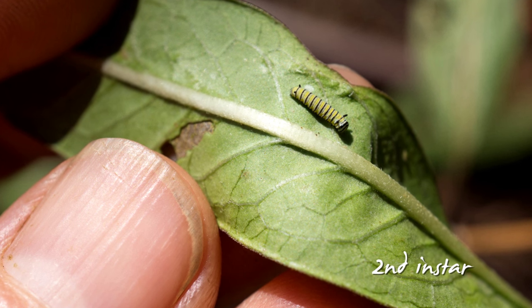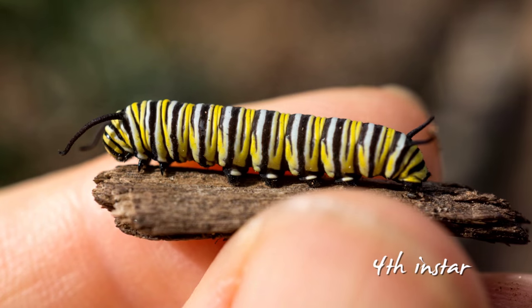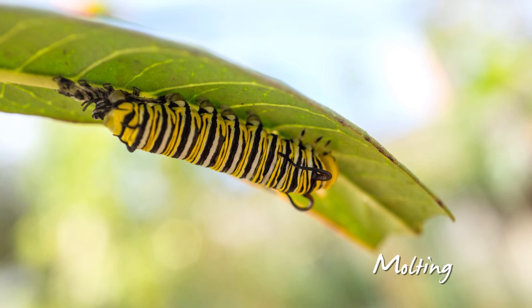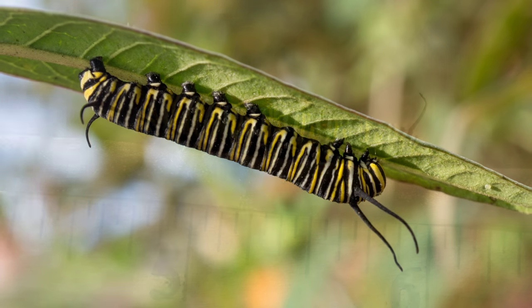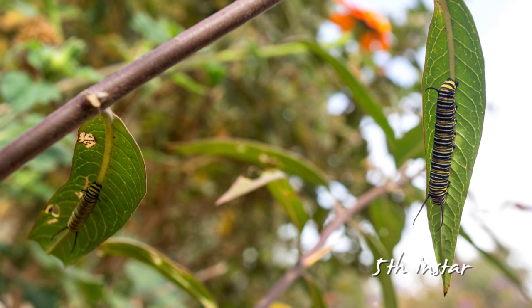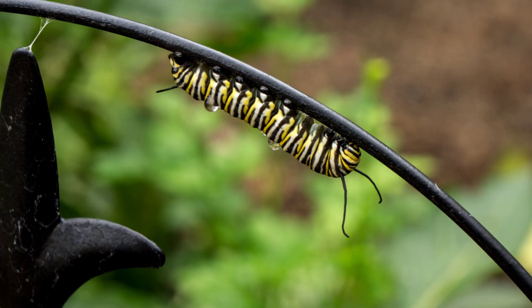Monarchs molt or shed their skin four times as they grow. These intervals are called instars. It's a good idea to leave them alone during molting. By October 20th, my first caterpillars were in fifth instar, and they were glorious. I marveled at how they could hang upside down on the underside of leaves and take shelter from wind and rain.